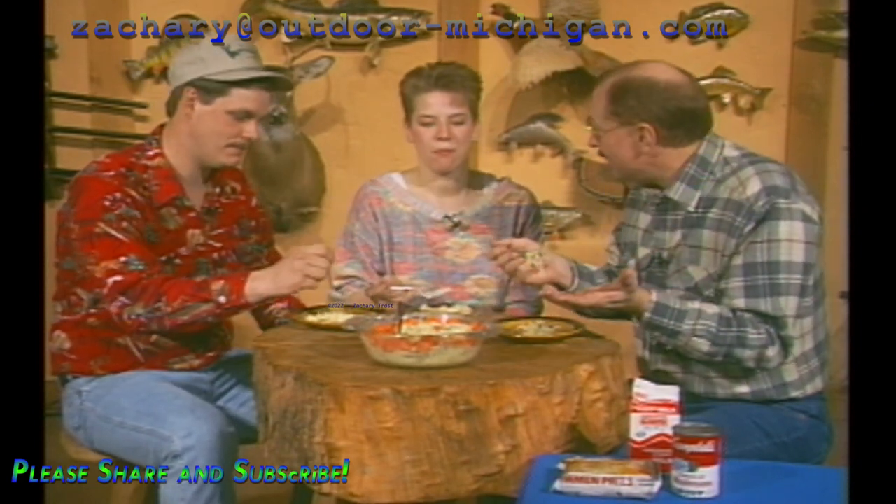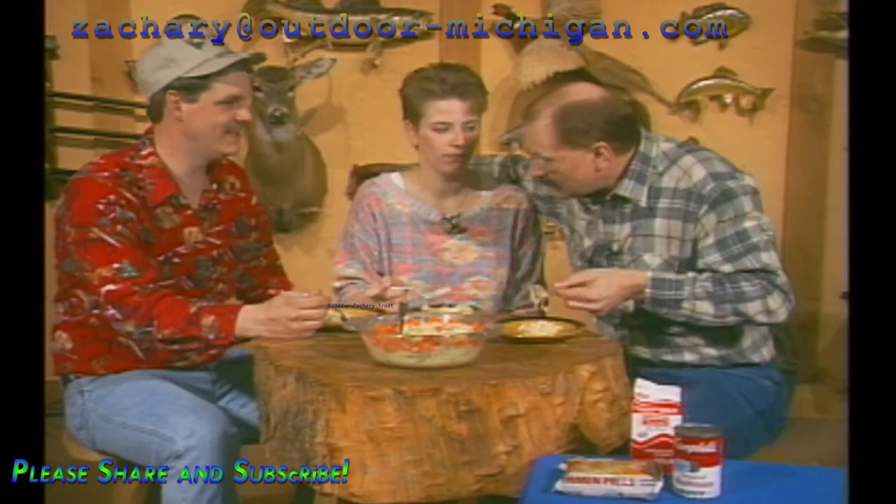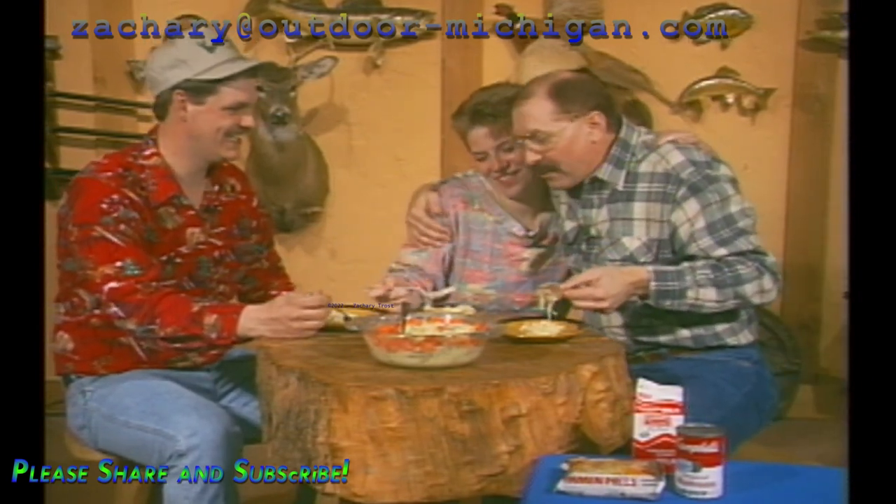I'll tell you, this is so simple. Carrie, it's a great, great recipe. Thank you.